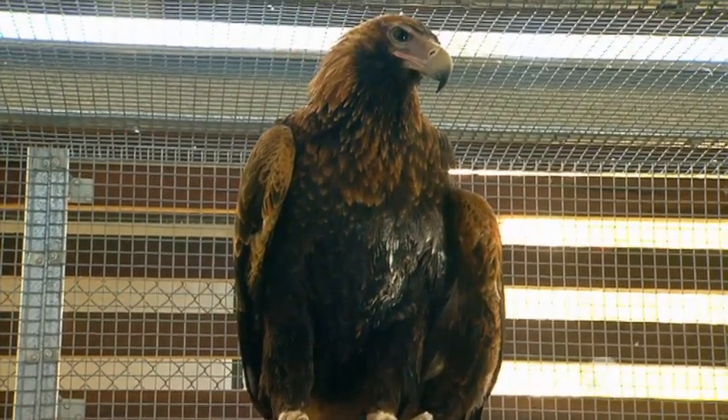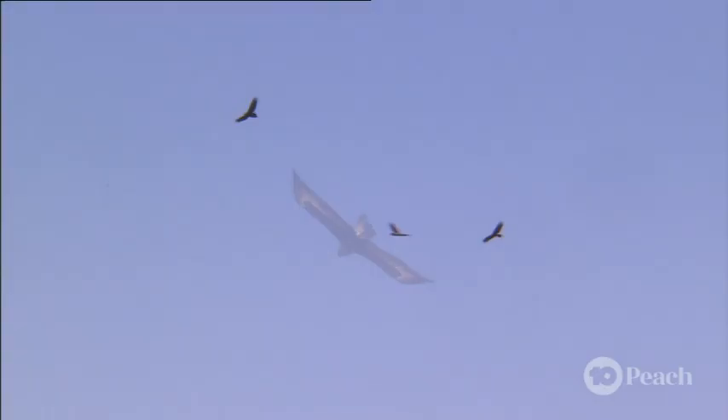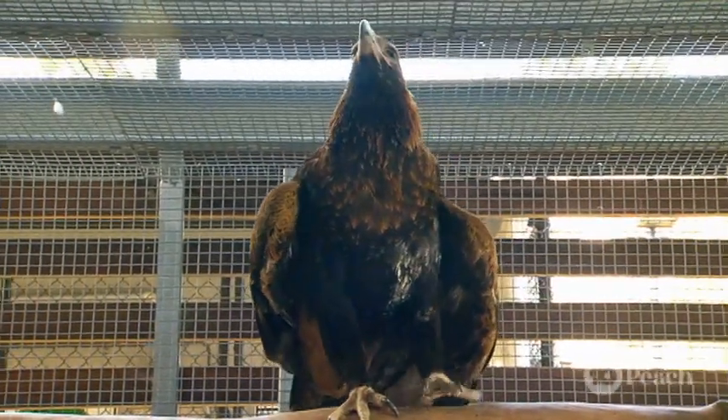Sir Wedginald, the wedge-tailed eagle, should be soaring the thermals high in the sky, as free as a bird. But instead, he's recuperating after his left wing was seriously damaged a couple of months ago.